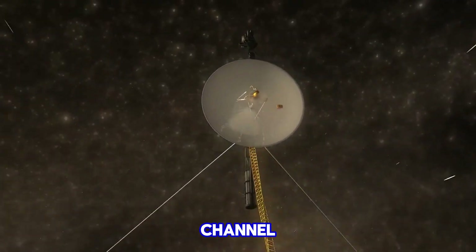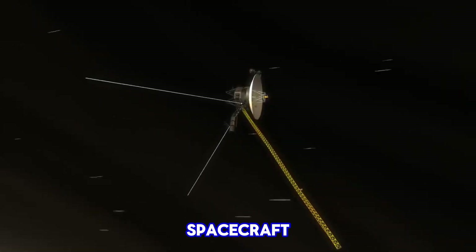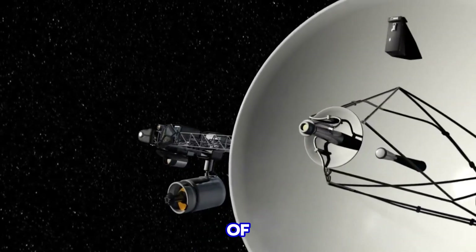Hello friends, welcome back to our channel. Today we're exploring the incredible journey of Voyager 1, a spacecraft launched by NASA in 1977 to explore the outer reaches of our solar system.